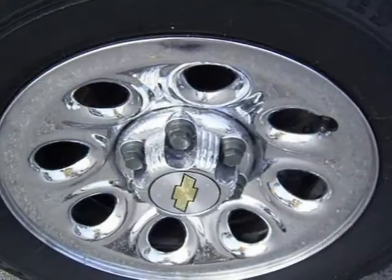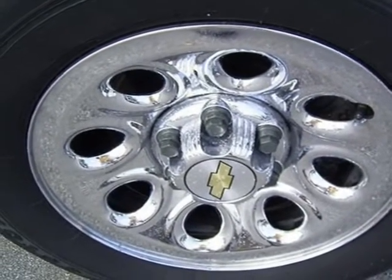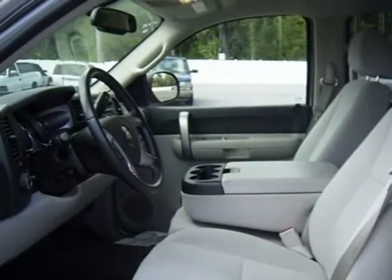This vehicle features 4-wheel ABS brakes, a 4.8-liter V8 engine, air conditioning, automatic transmission, and many other features.